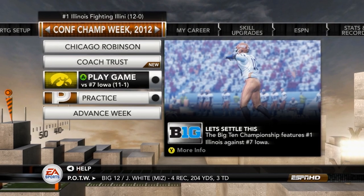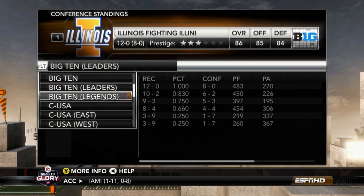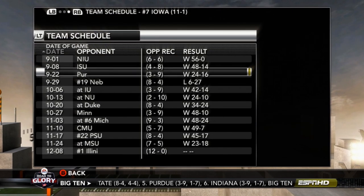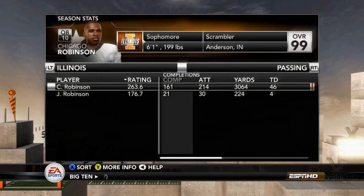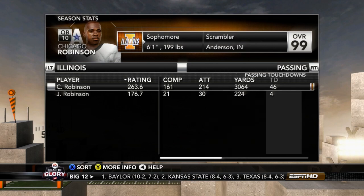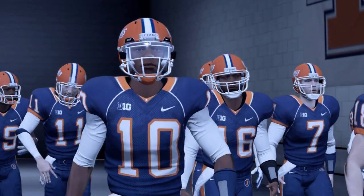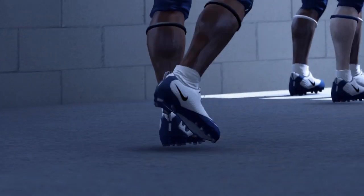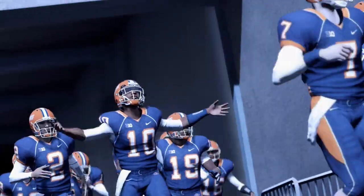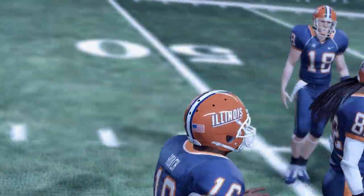Ladies and gentlemen, it is time for the Big Ten Conference Championship. We are going up against No. 7 Iowa, who finished in the Big Ten Legends division at 11-1 and 7-1 in conference play. Their only loss came to No. 19 Nebraska. Chicago Robinson wrapping up a fantastic regular season — over 3,000 yards, 3,064 to be exact, with 46 touchdowns and only 3 interceptions. The true sophomore quarterback looks to lead the Illini to their first Big Ten Championship in a long time, as the team runs out of the tunnel and we get ready for Big Ten Championship action.